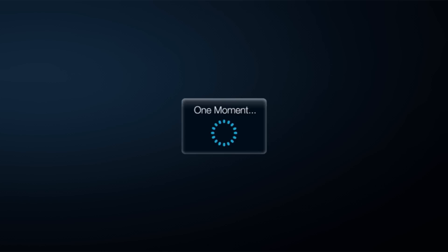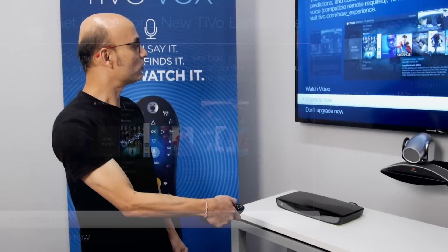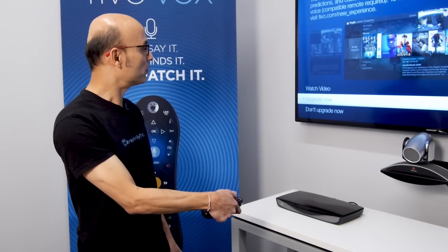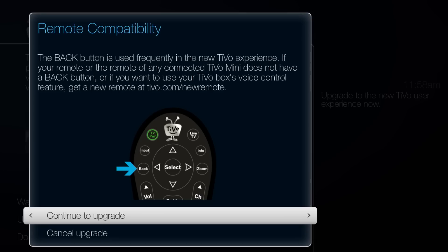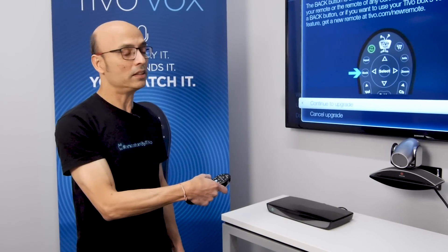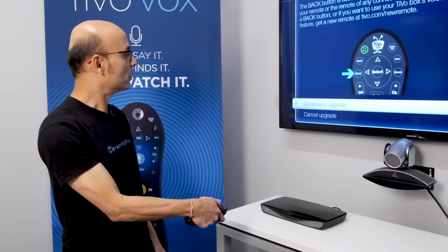Give it a few seconds. And in here, there is this option 'upgrade now,' and you can press that. This screen basically tells you that your remote should have a back key, because the new experience needs a back key. I'm going to press 'continue to upgrade.'